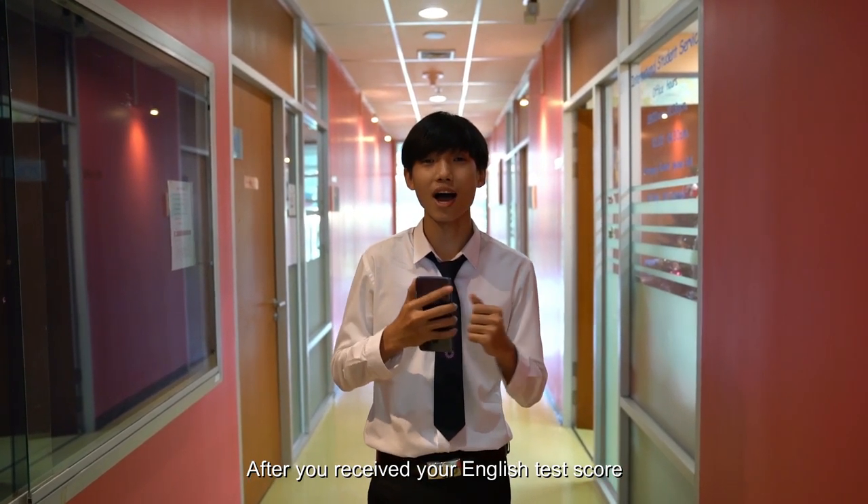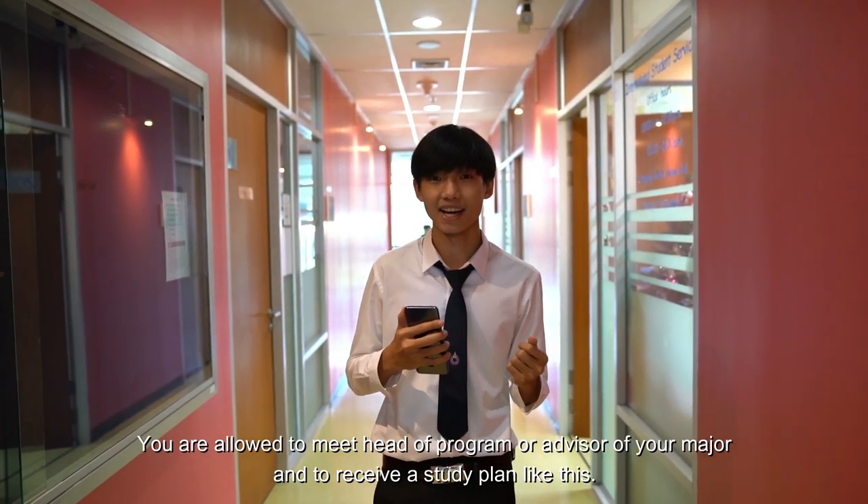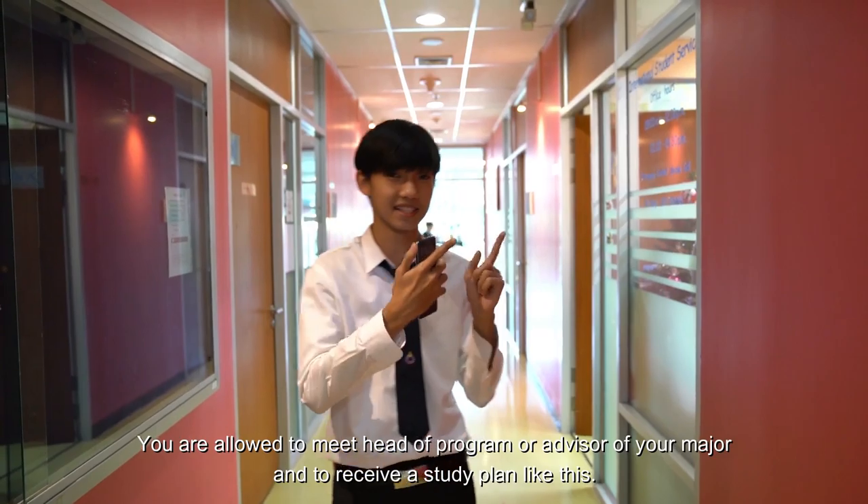After you receive your English test score, you are allowed to meet the head of program or advisor of your major, and to receive the study plan like this.